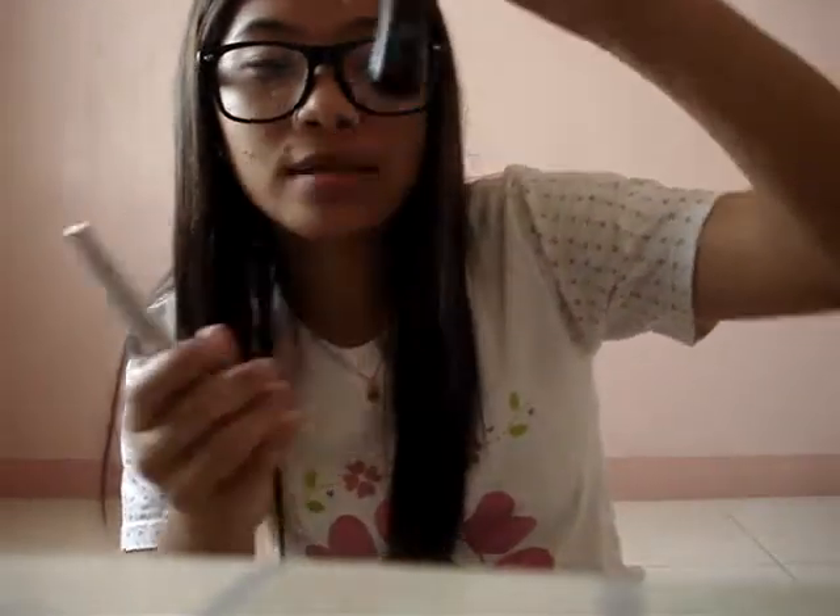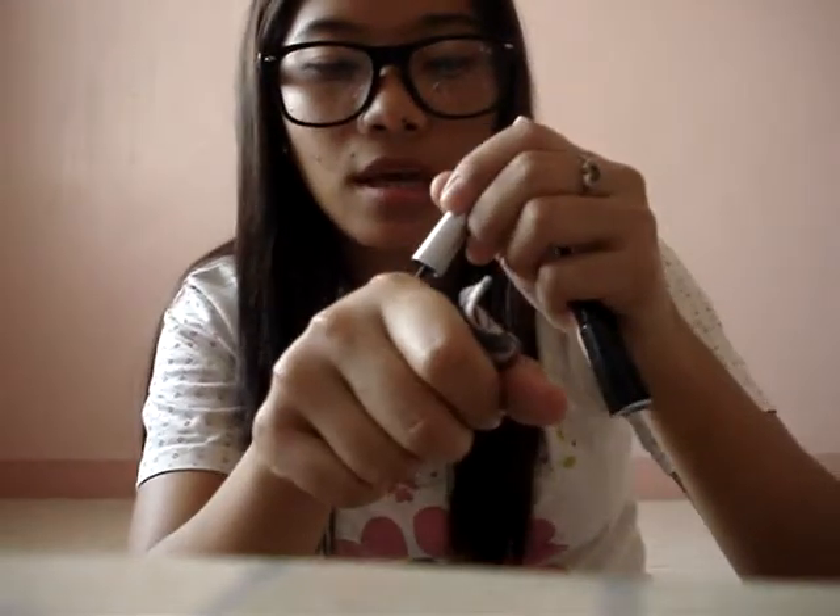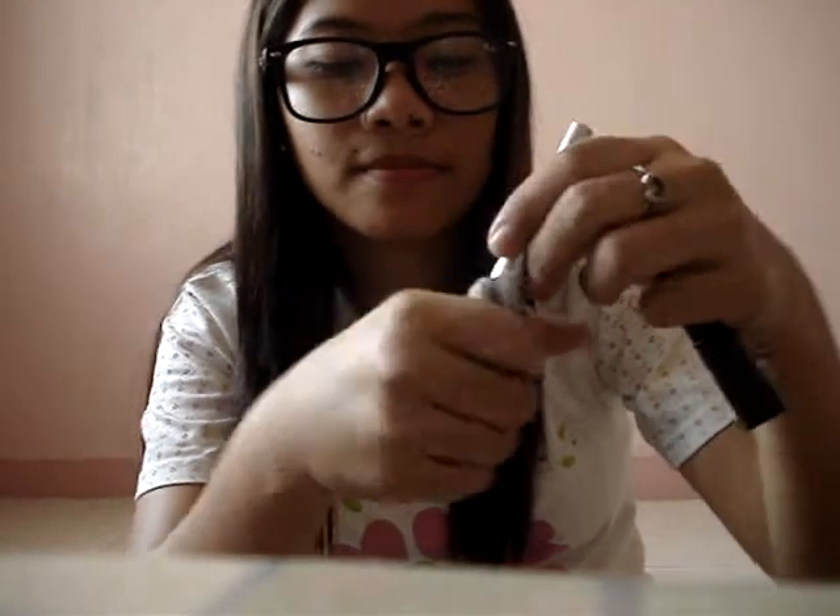Let's go with the eyeliner. This is from Elf, and this is from Ever Banana. Let's see the Ever Banana — like here. So very nice. And the Elf — I love their brushes, so very nice.